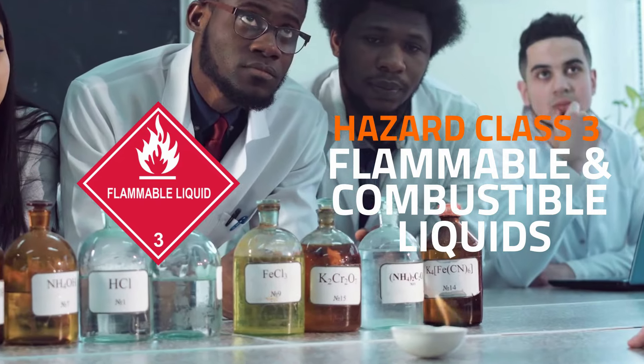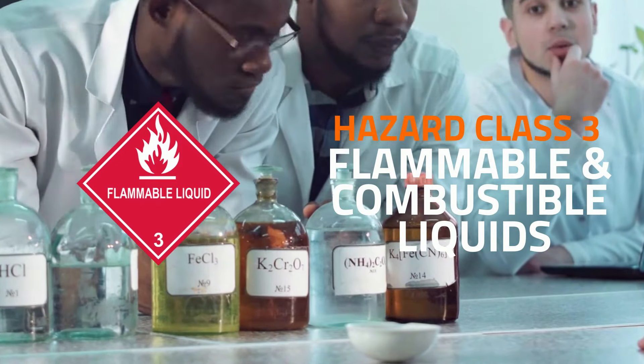Next is hazard class III, flammable and combustible liquids. A class III hazmat is a liquid that is vulnerable to catching fire at a temperature low enough to be a concern during transportation. Class III is by far the most transported hazard class by weight in the U.S. It's stacked with heavy-hitter hazardous materials like alcohols, fuel and heating oils, and widely used chemicals like acetone, benzene, and turpentine.